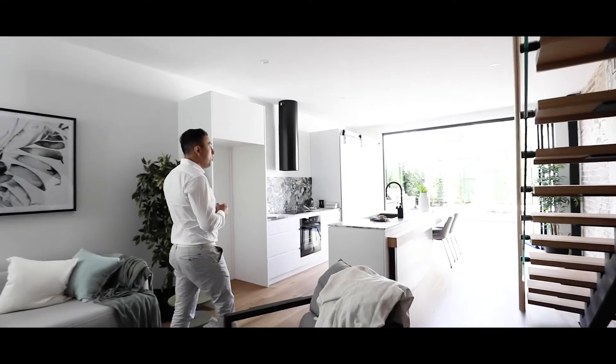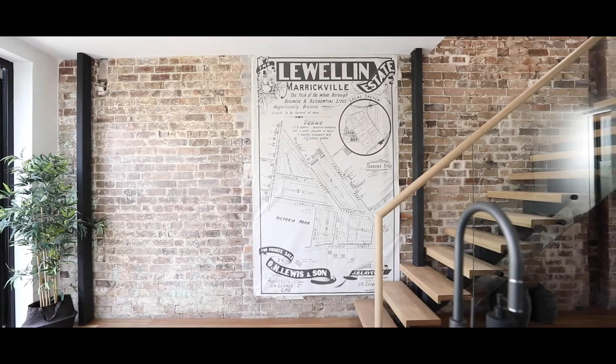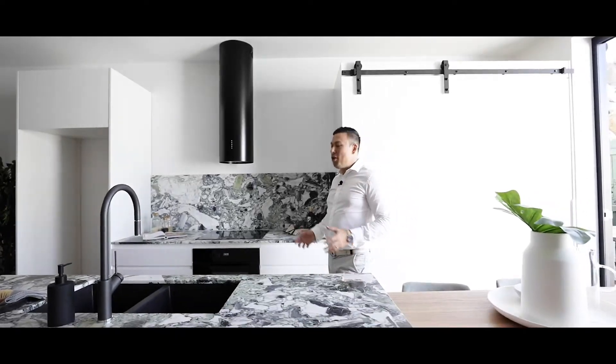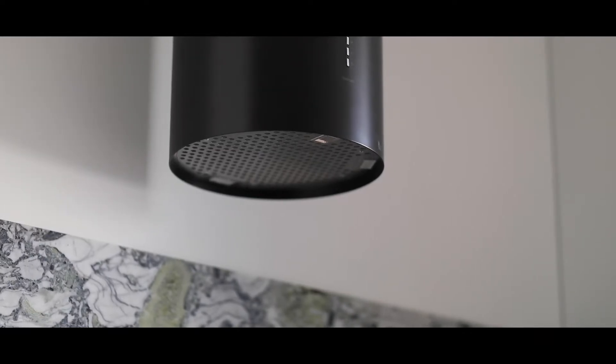Follow me now as we step into the kitchen and it truly is one of a kind. In my 15 years of selling real estate I have never seen such a stunning marble bench top and splashback with this amount of detail. They've gone to such great lengths to make this the true entertainer's kitchen.